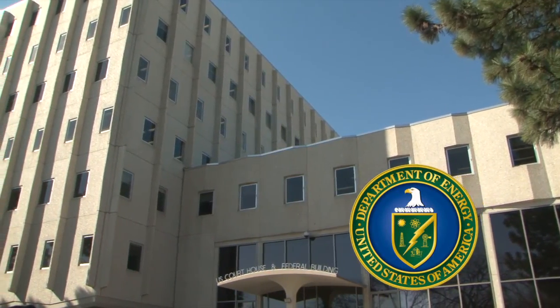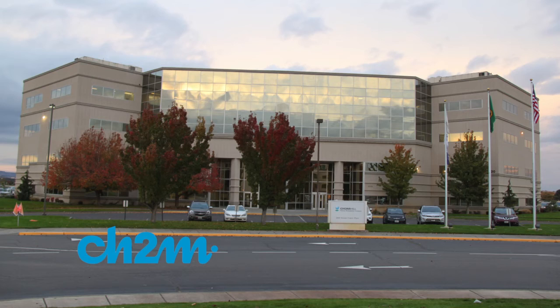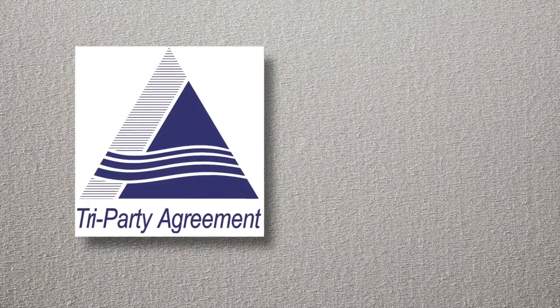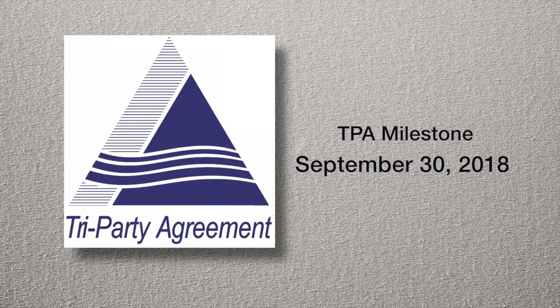The U.S. Department of Energy Richland Operations Office and contractor CH2M Hill Plateau Remediation Company are making progress toward moving the first shipment of sludge away from the river by the Tri-Party Agreement Milestone of September 30, 2018. This river is really the cultural gem, the environmental gem, the geological gem of this whole area, and we feel very much invested in doing what we can to protect it. Removing the sludge is a key element of doing that protection.